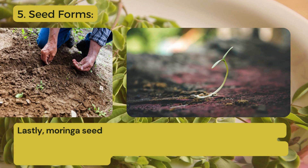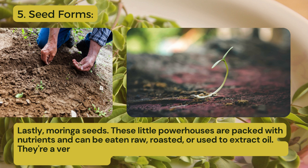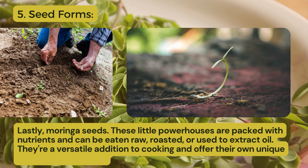Fifth one: seed forms. Lastly, Moringa seeds. These little powerhouses are packed with nutrients and can be eaten raw, roasted or used to extract oil. They're a versatile addition to cooking and offer their own unique set of health benefits.